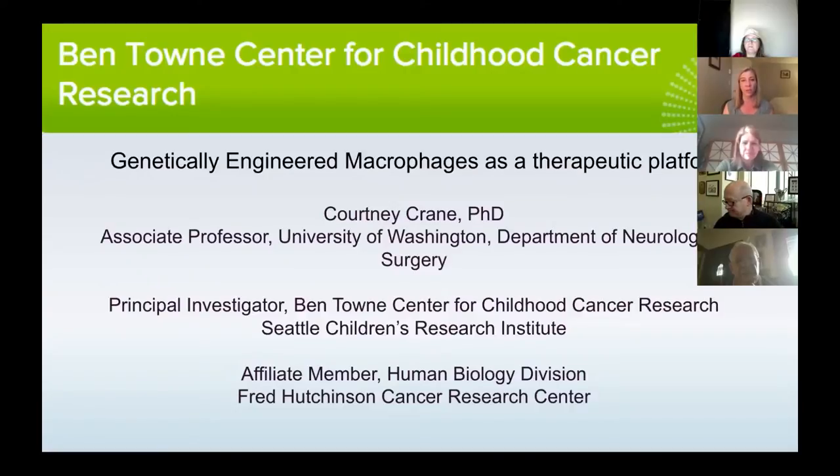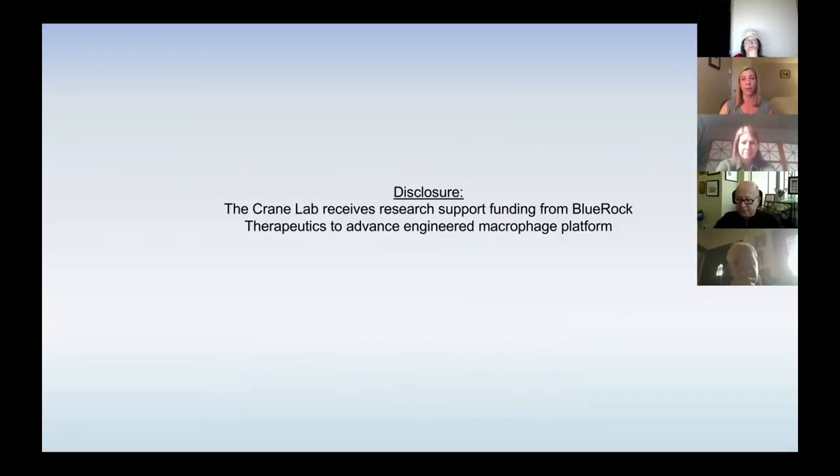I'm going to start by introducing just what my lab does, which is working primarily on genetically engineered macrophages, both as a tool to understand the underlying biology as well as a potential therapeutic platform. We're doing this in partnership with Blue Rock Therapeutics, which is a wholly owned subsidiary of Bayer. They've been wonderful partners for us in advancing this and answering some of the questions about advancing cells to clinic.